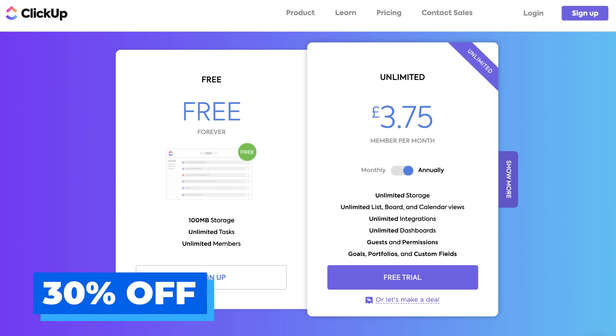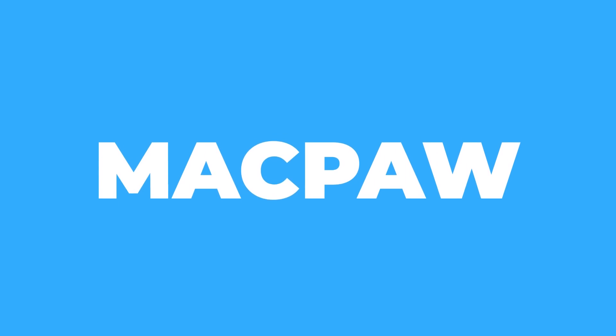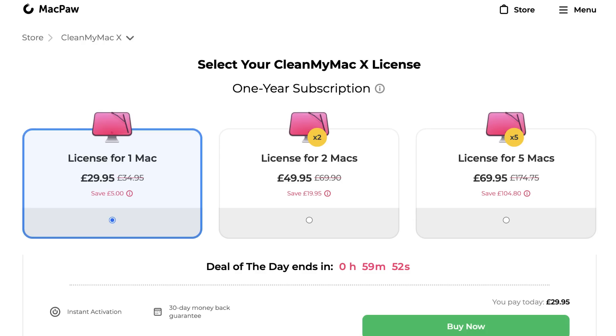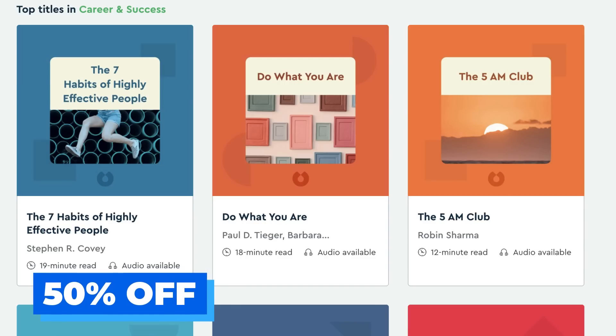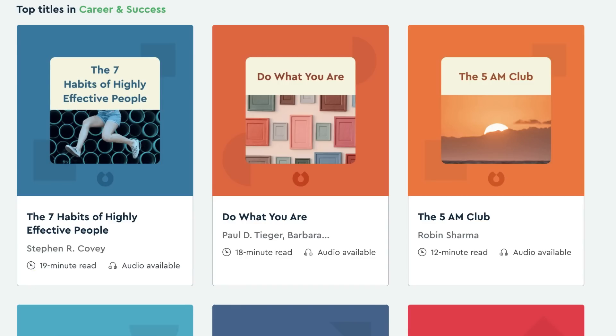ClickUp is one of the project managers we find pretty decent. Next up is MacPaw — they're offering 30% off their apps, so if you're looking at CleanMyMac, this is probably a good time to get it. I really enjoy CleanMyMac; it helps keep the software refreshed, the RAM clean, and any viruses off the computer. Next up is Blinkist, offering 50% off their subscriptions, which is pretty good. If you want to condense your reading into short chunks, this could be a great application.